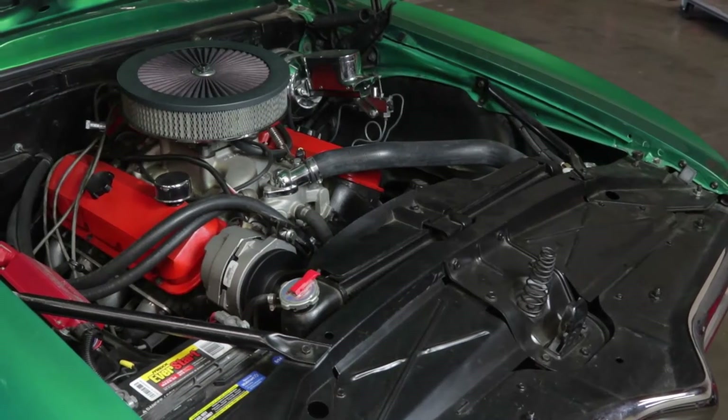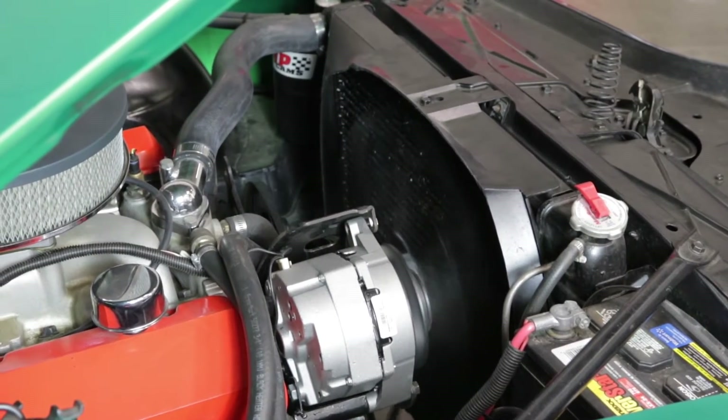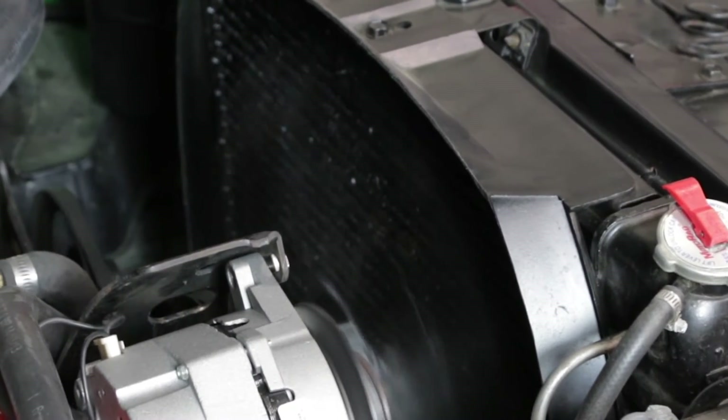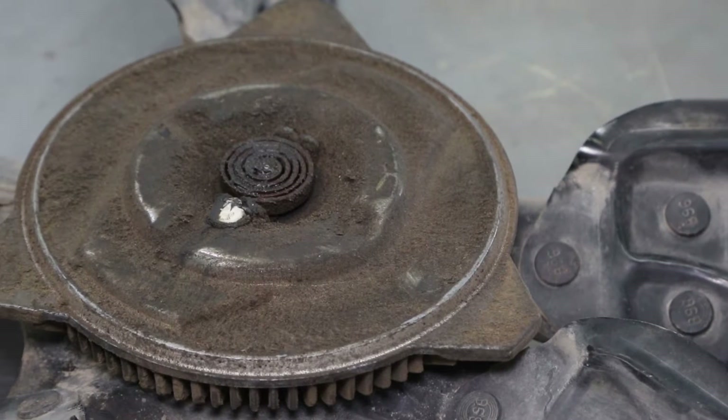Now let's look at airflow. If you're using a mechanical fan, make sure that it's positioned properly in relation to the face of the radiator, and that the shroud, if factory-equipped, is present and in the right place. A worn-out fan clutch can also lead to overheating.